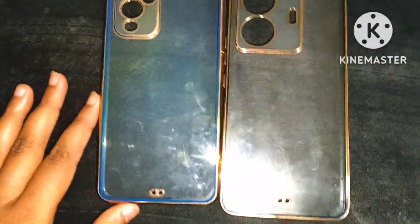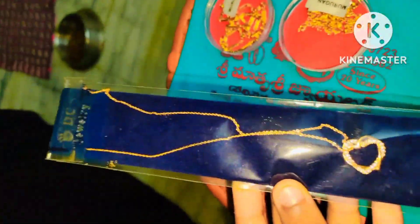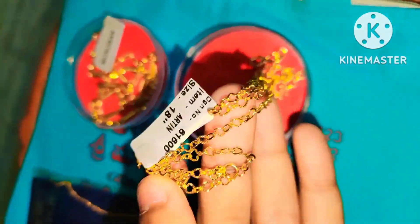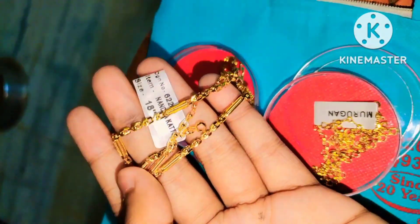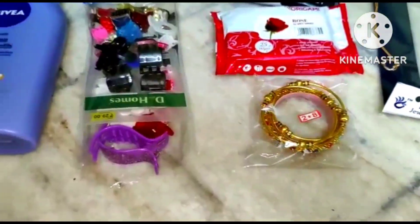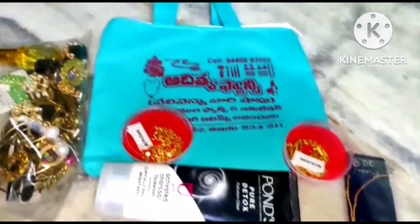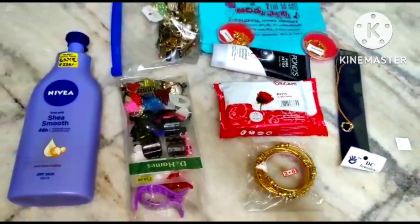We have to use new phones and iPhone. We have to use sister phones and pouches. We have to use a simple china vase. We have to use the jewelry shop, jewelry and creams.